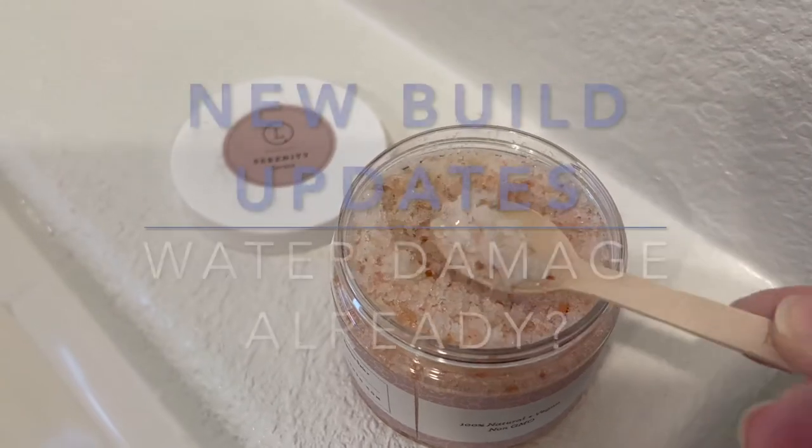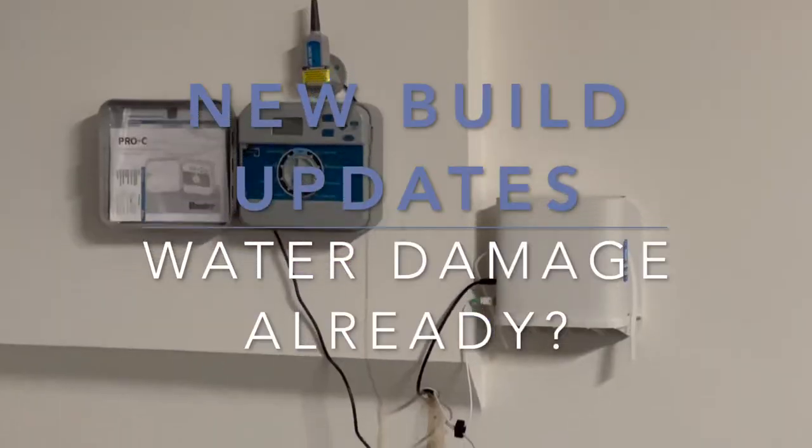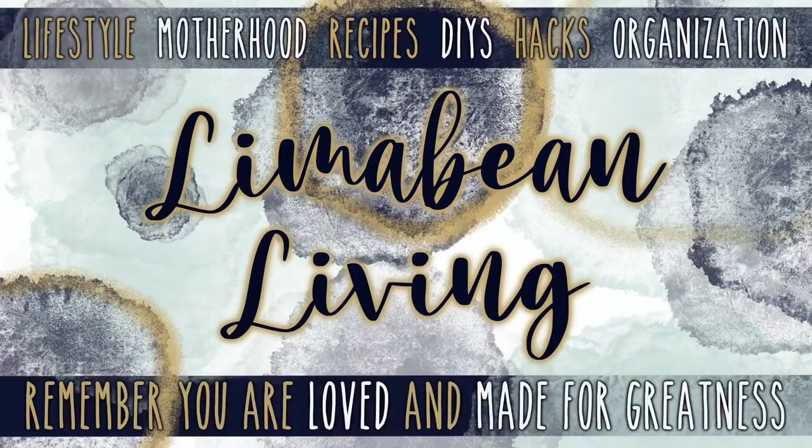Hey guys, it's been about a week since I filmed last. Let me update you on how our house is looking. Welcome back to Lima Bean Living. If you guys are new here, my name is Emily. Welcome to my little motherhood channel where I take care of all things mom. We have a lot of new people here, so I'd like to welcome you guys and thank you for joining along on our little family's journey.